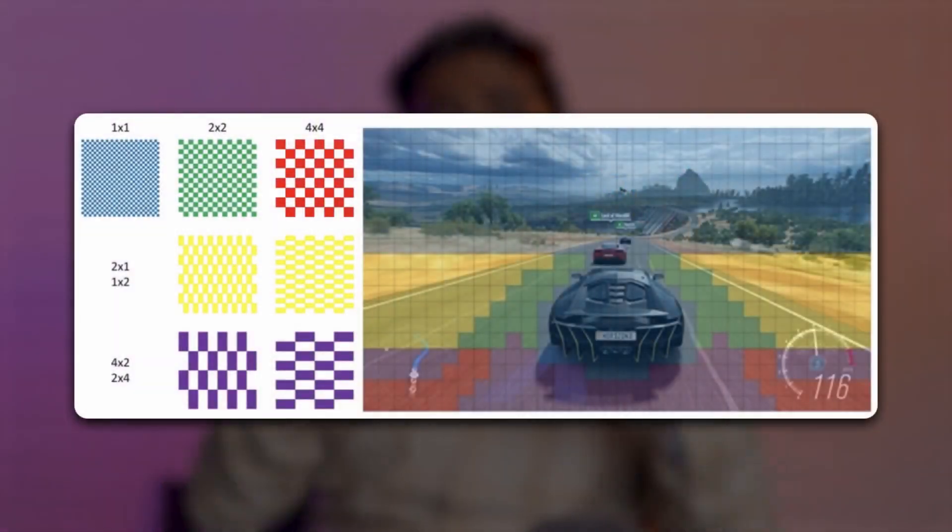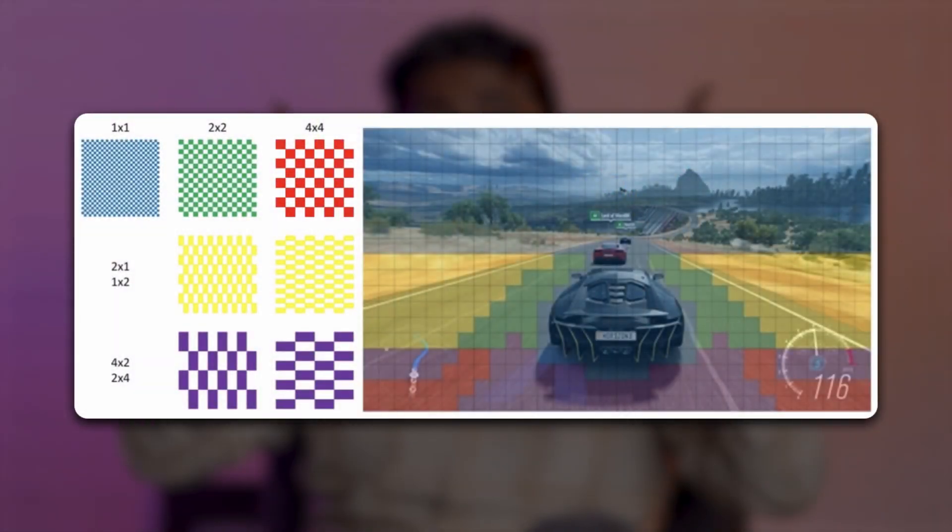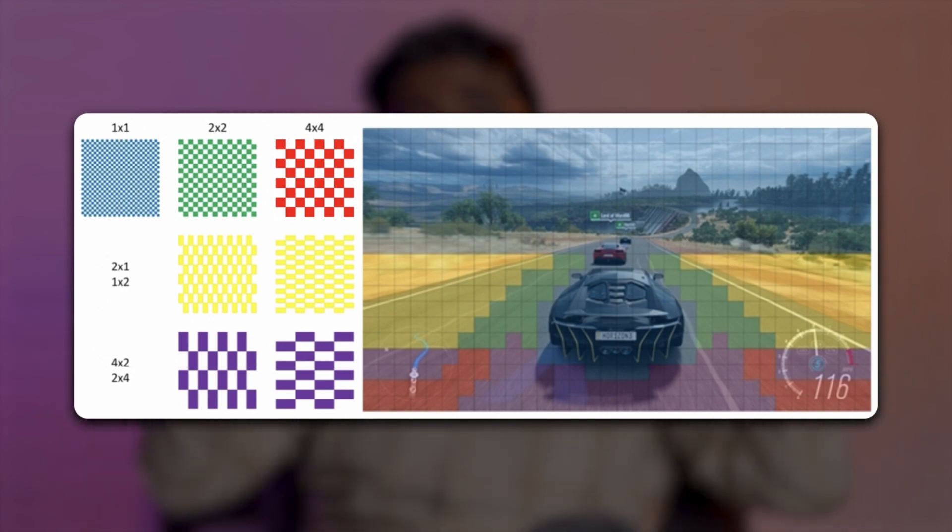Apart from ray tracing, these GPUs also support variable rate shading, which means that areas that are out of focus or not updating as often have less pixel density in rendering, thereby increasing overall performance.